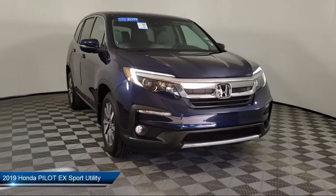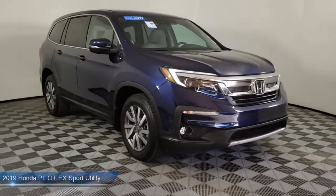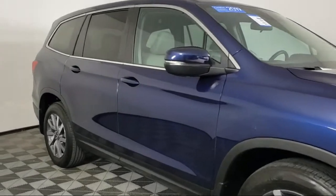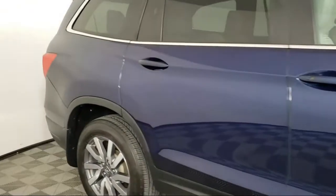It comes equipped with auto high beam headlamp control, electronic stability control, tire pressure monitoring system, keyless entry, rear spoiler, and third row seating.